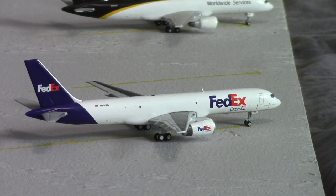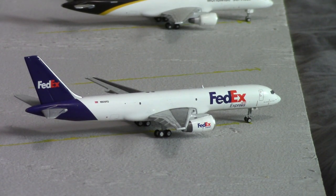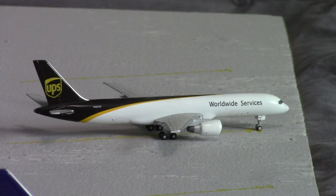On to the cargo section — the only two aircraft are a FedEx and a UPS, the only two cargo airlines operating out of Wichita. Here we have a FedEx 757-200; this aircraft is pushing back for Memphis.